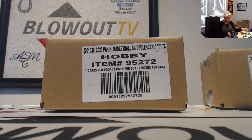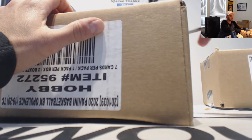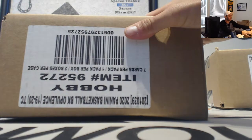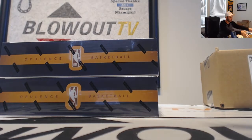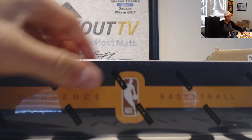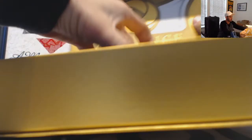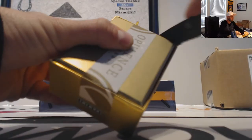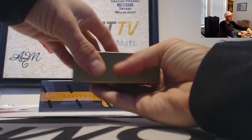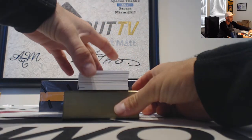Welcome to round one of Opulence Basketball, a three-team snake draft. Appreciate you guys joining — there is a $1,300 bounty out there for this round. We're hunting for the NBA Finals Logoman booklet. I've found one every year since this product came out, including a LeBron James from last year. Let's find the one-of-one. Booklet on the back as per usual, I'm going to start off.